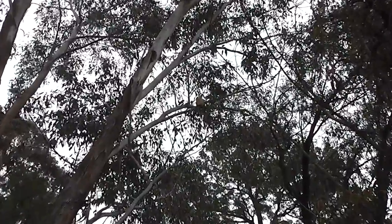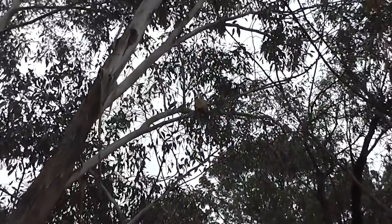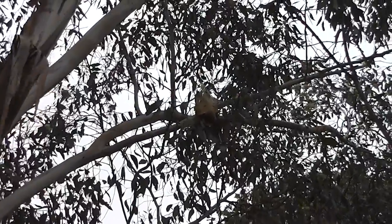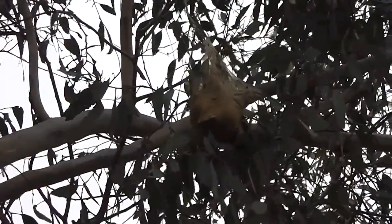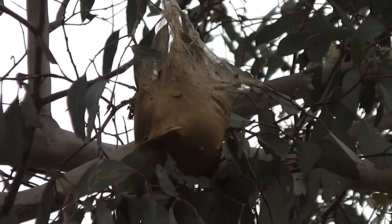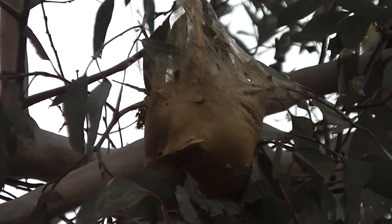Looking at the bag moth caterpillars — there's a bag moth bag up in the tree. I've seen them up in the gum trees and also in the acacia pendula trees. Look at that one right up there. Some have fallen on the ground; let's have a look at the ones on the ground.